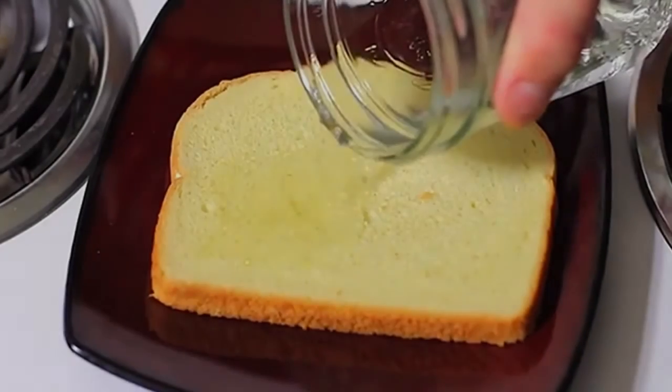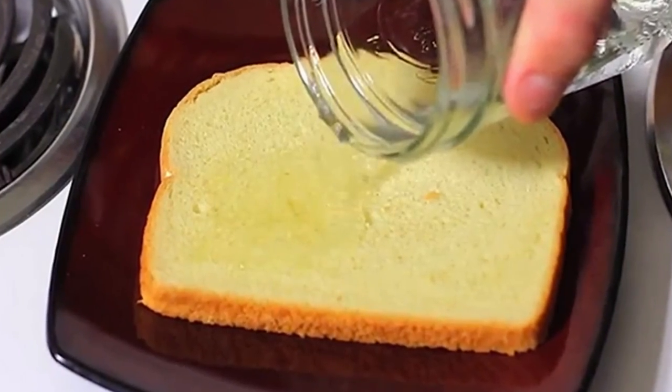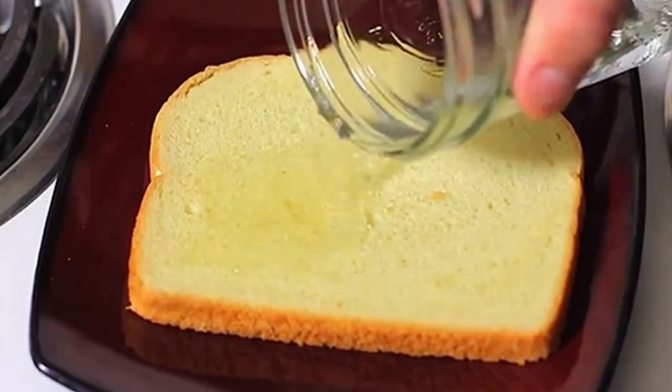Here you have excellent remedies for many things around the home. You need to try it for yourself to really know how good vinegar is.